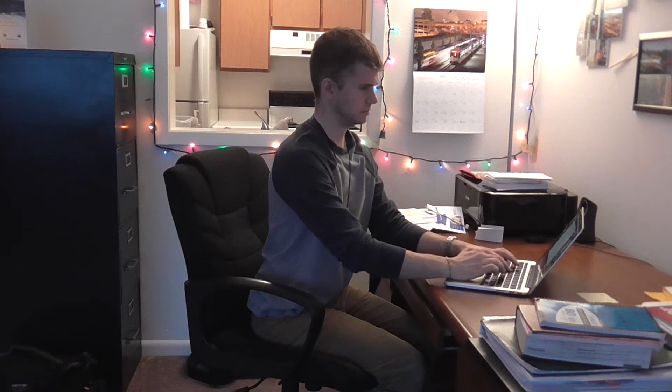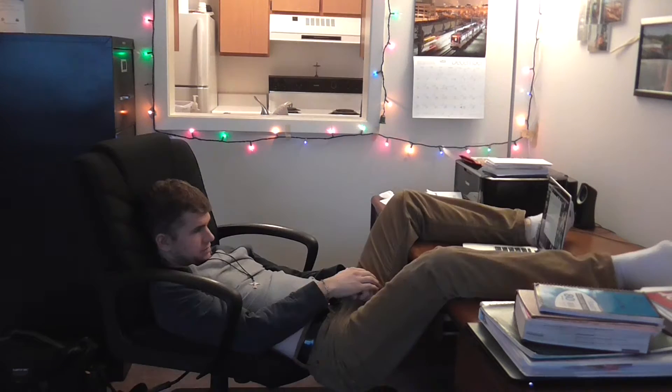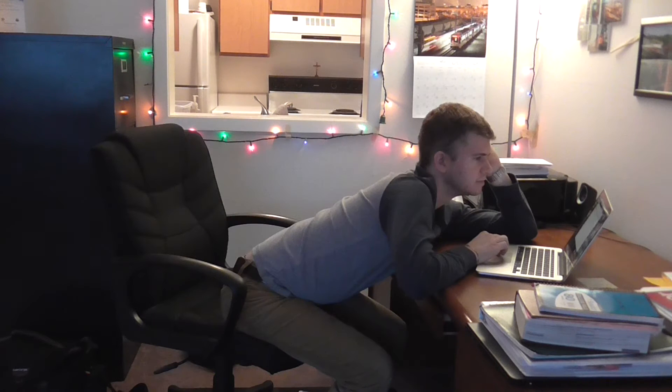Jake K presents 13 ways to sit in a desk chair: the normal, the edge of your seat, the spinner, the relaxed, the super relaxed, the ultra super relaxed, the kneel and spin, the forward relaxed, the super forward relaxed.